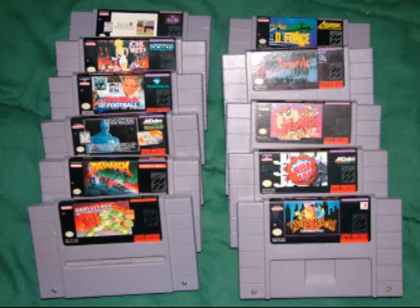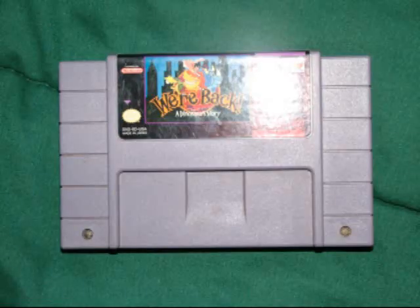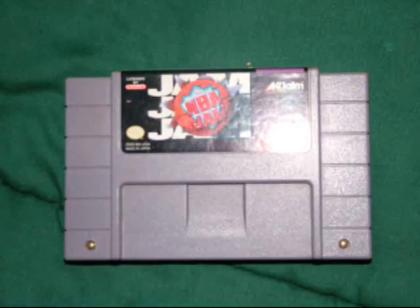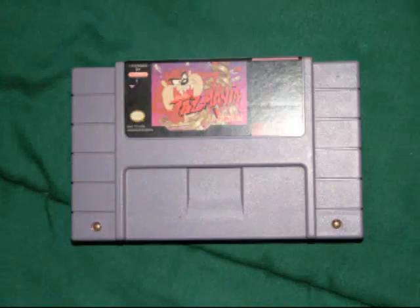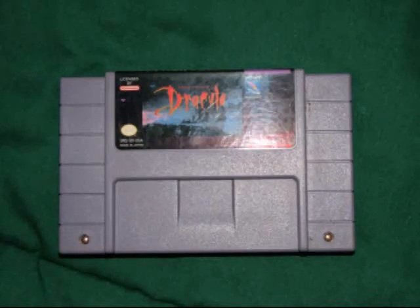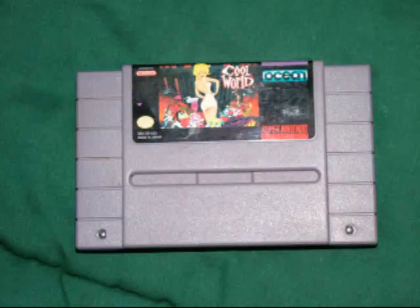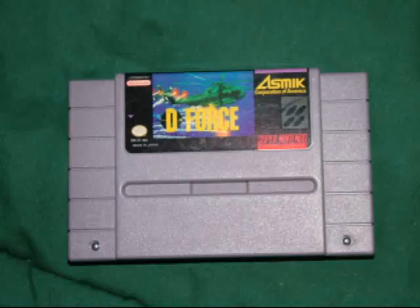The next 11 games I got as a lot off of eBay. Including shipping, I paid about $1.70 a game. They are: We're Back! A Dinosaur's Story, NBA Jam, Taz-Mania, Bram Stoker's Dracula, Rise of the Robots, Troy Aikman Football, and Cool World.